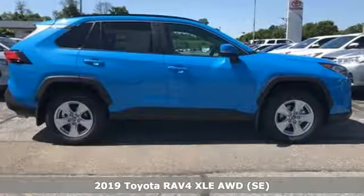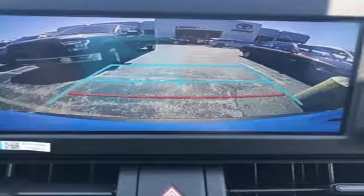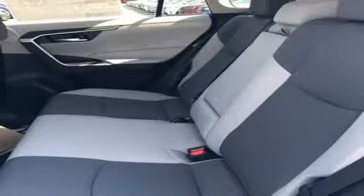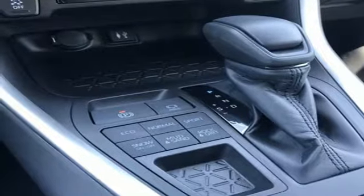Features include smart device navigation, power heated mirrors, dual zone climate control, Wi-Fi hotspot, manual tilting steering column, automatic transmission, express open and closed sliding and tilting sunroof, electronic shift on the fly, and inline four-cylinder engine.